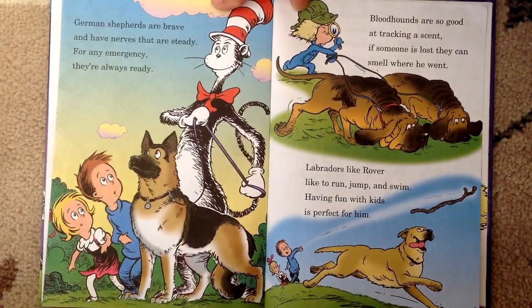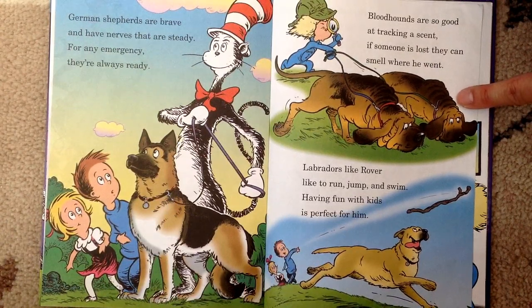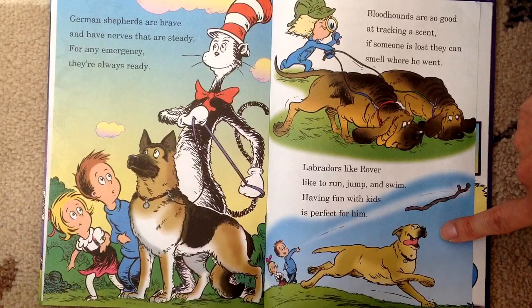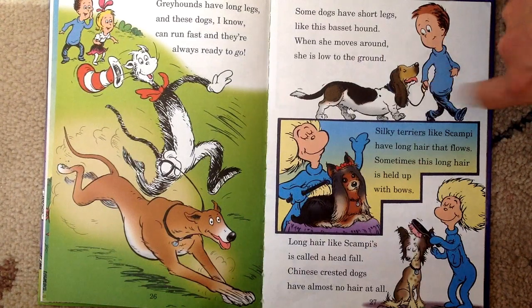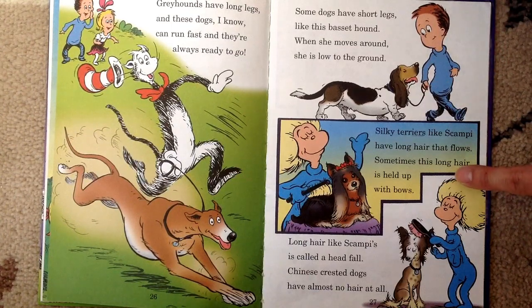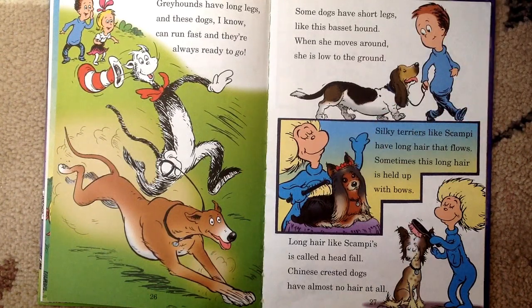German Shepherds are brave and have nerves that are steady — for any emergency, they're always ready. Bloodhounds are so good at tracking a scent — if someone is lost, they can smell where he went. Labradors, like Rover, like to run, jump, and swim. Greyhounds have long legs and can run fast. Some dogs have short legs, like this basset hound — when she moves around, she is low to the ground. Silky terriers, like Scampi, have long hair that flows — sometimes this long hair is held up with bows. Long hair like Scampi's is called a head fall. Chinese crested dogs have almost no hair at all.